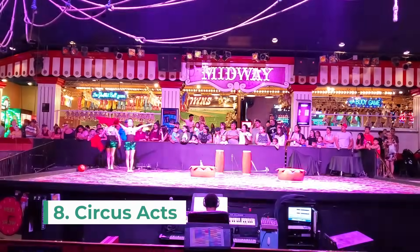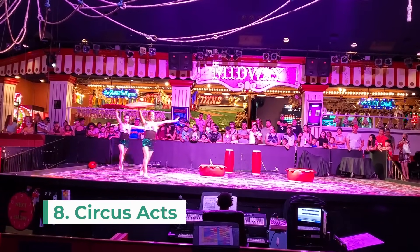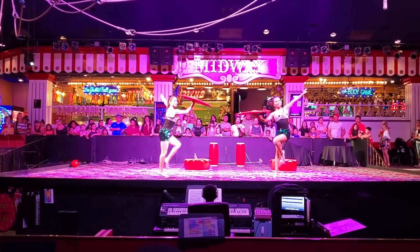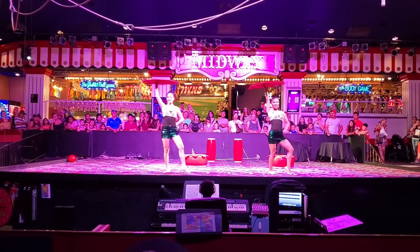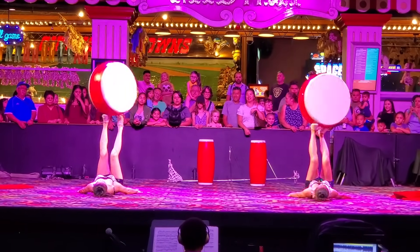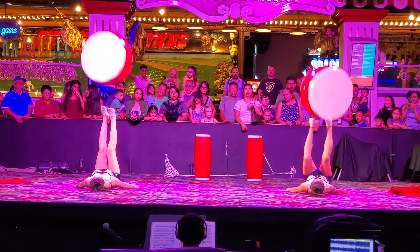Number eight are the circus acts at Circus Circus Hotel and Casino. These midway acts are free and performed throughout the day. They're a great show for the whole family and you can catch some pretty interesting acts like jugglers, trapeze artists and circus clowns, to name a few.